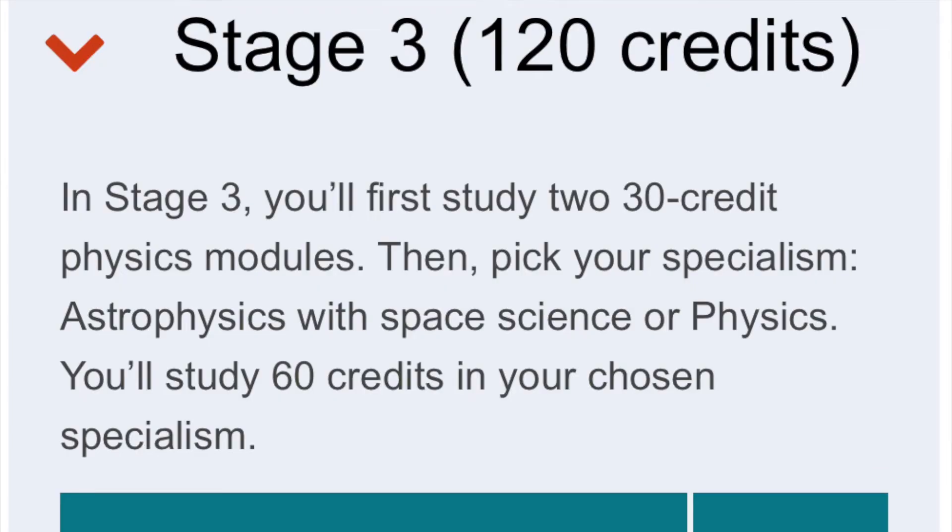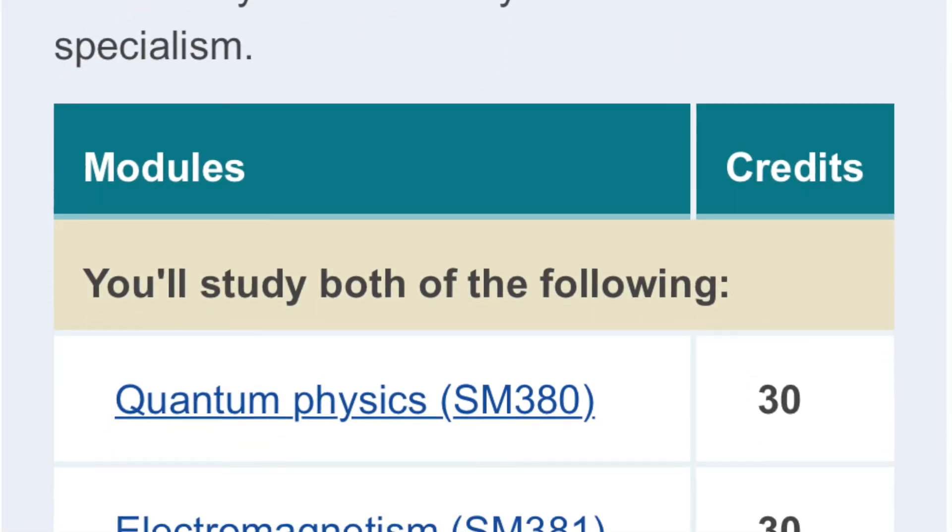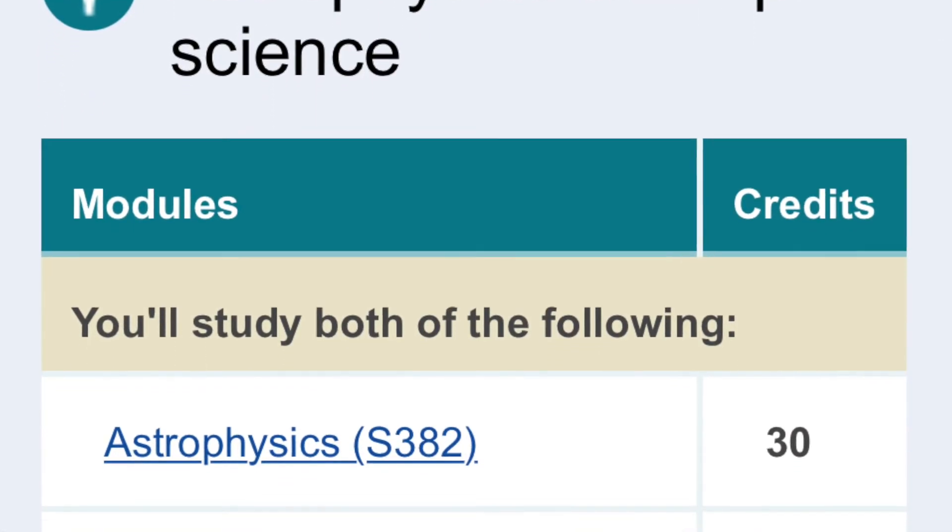Level 3 is when you pick your pathway — physics or astrophysics. Up until that point you can remain undecided. At level 3 there are 60 credits of core physics modules — two 30-credit modules covering electromagnetism and the quantum realm — and then another 60 credits for your specialized pathway. For physics there are a couple of specific physics modules; for astrophysics there's an astrophysics module and one called the Relativistic Universe.